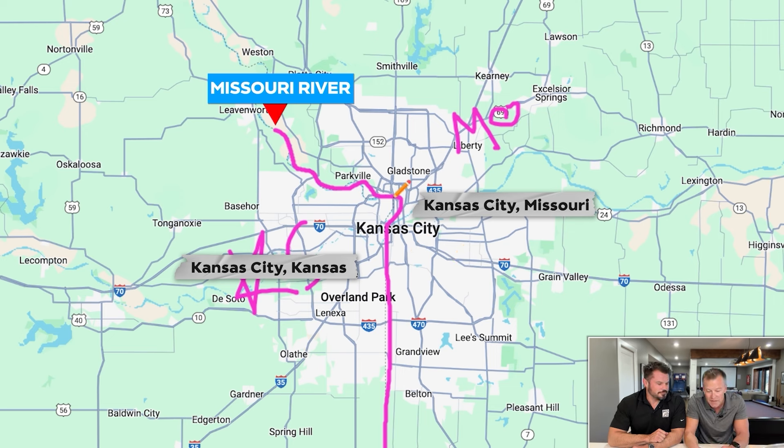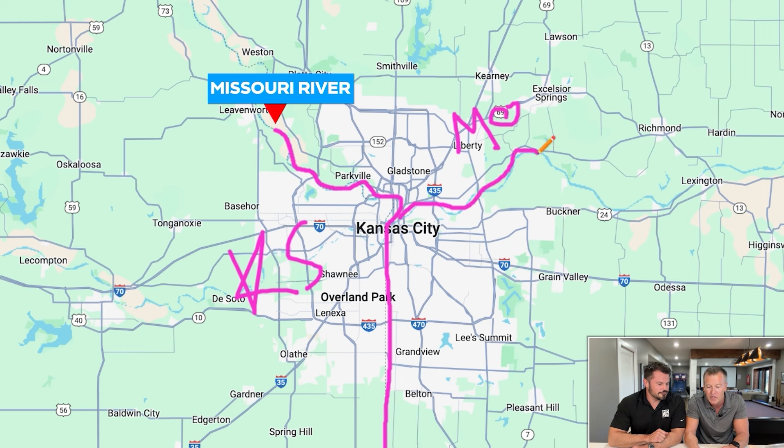Everything north of the river is called the Northland — that's just the local lingo. And everything south of the river, people just say 'heading down south,' whether it's Missouri or Kansas, it doesn't really matter. So at least when you're here listening to people talk, you know what they mean.